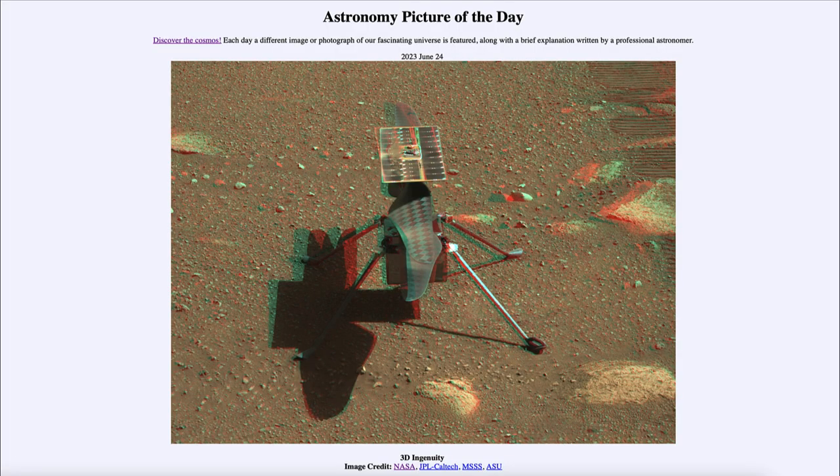Greetings and welcome to the introduction to astronomy. One of the things that I like to do in each of my introductory astronomy classes is to begin the class with the astronomy picture of the day from the NASA website, that is apod.nasa.gov/apod. And today's picture is for June 24th of 2023.